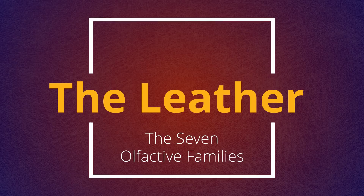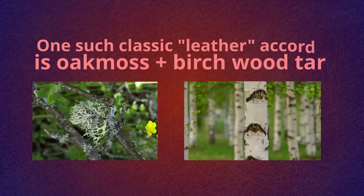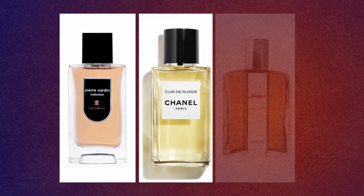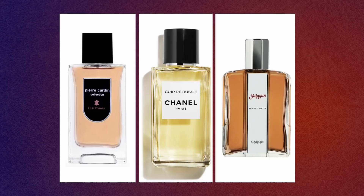To cap things off, let's visit the weirdest family of all — the leather family. These powerful juices are built around strong, smoky, spicy notes, woods and tobacco, spices and animalic notes — and of course, leather. But as you probably know, you can't actually distill leather. You wouldn't know that by smelling perfumes such as Cuir de Russie by Chanel, Cuir Intense by Pierre Cardin, or even Yatagan by Caron.